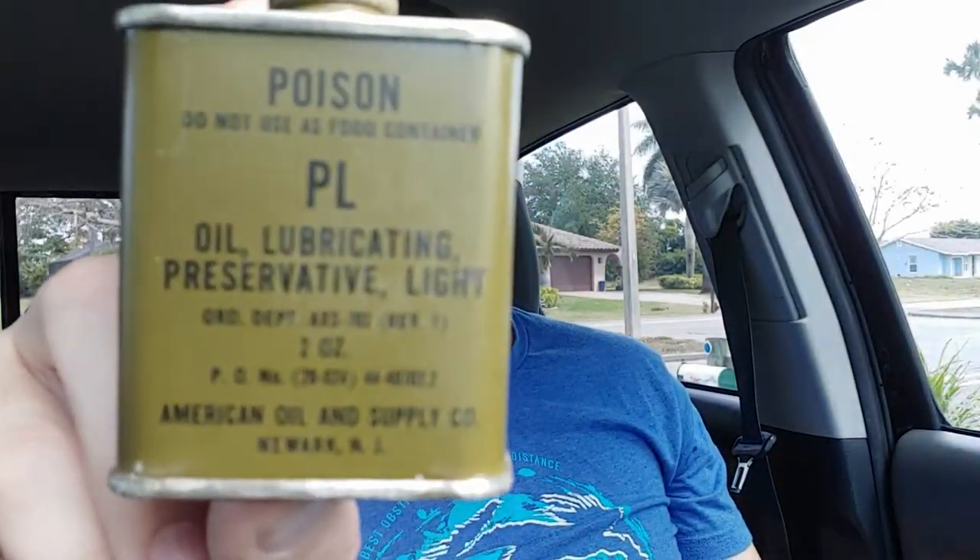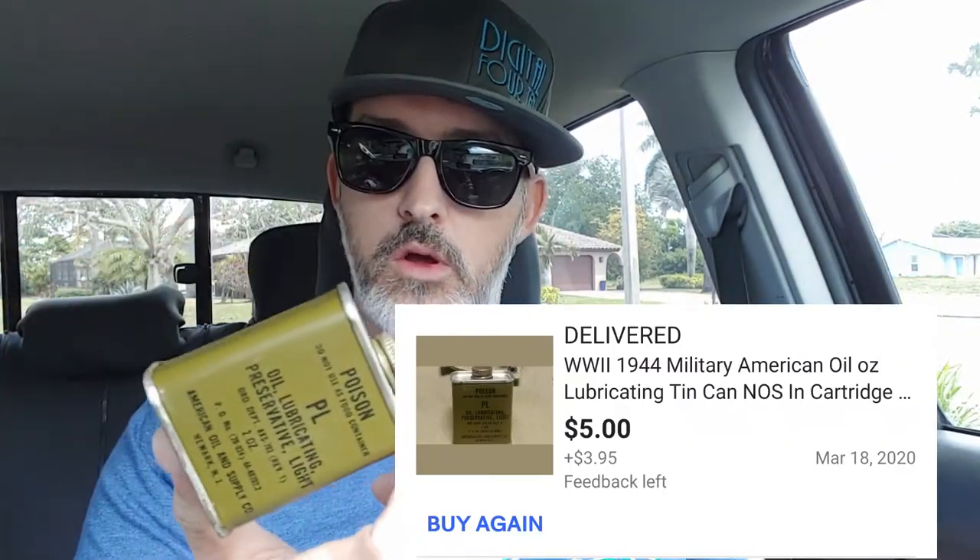We're in a pandemic — I can have Starbucks, let me live. I forgot to show you this other thing I got: an original issue M1 carbine gun oil container that fits in the ammo pouch on your M1 belt. I'll put the prices on screen — I got all this stuff super cheap, and this stuff's pretty plentiful.